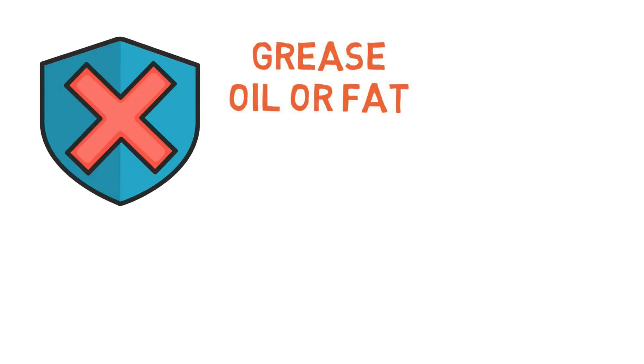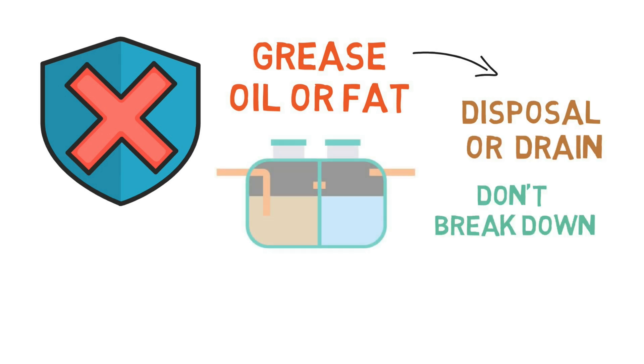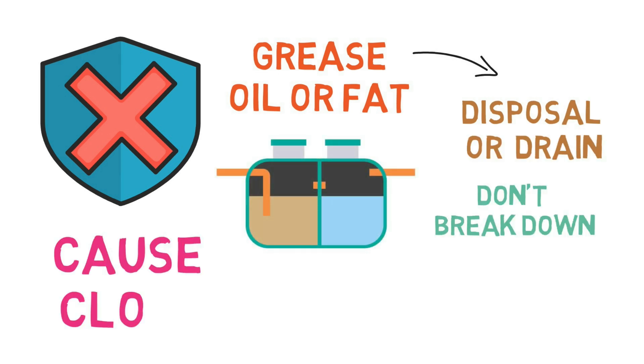Don't pour grease, oil, or fat into your disposal or your drain. These don't break down in your septic system and can also cause clogs in your garbage disposal unit.